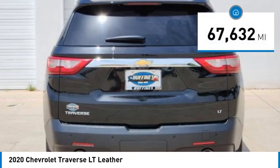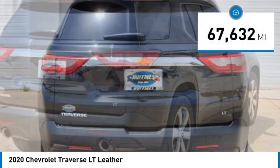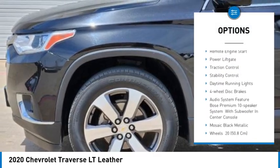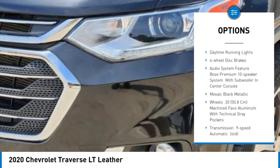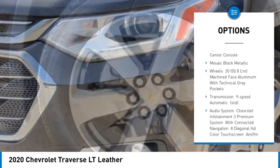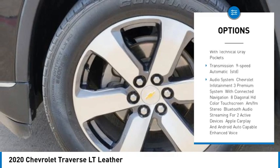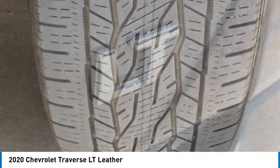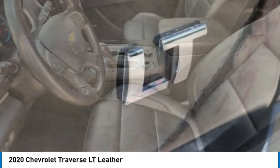This vehicle has less than 70,000 miles. Here are some of this vehicle's great options: tire pressure monitor, blind spot monitor, heated mirrors, aluminum wheels, remote engine start, power lift gate, traction control, stability control, daytime running lights, and four-wheel disc brakes. Your new ride is just a phone call away.